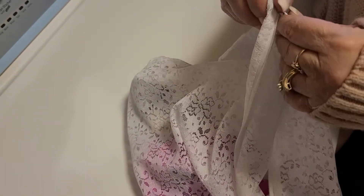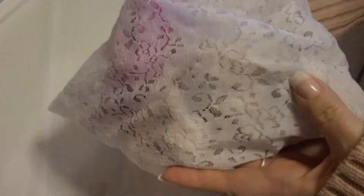Do you have one of those washer and dryers that eat your socks? Your socks just disappear and you don't know where they are. Well, I've got a tip for you — just throw your dirty socks into a laundry bag, a mesh bag, or a lingerie bag like this, zip it up and close it, and then throw it into the washer.